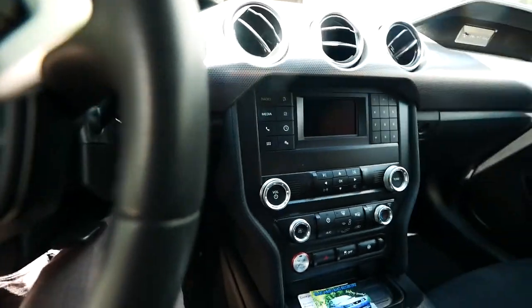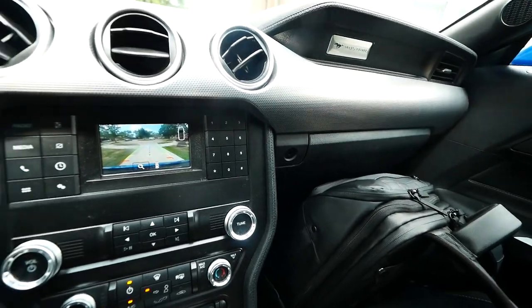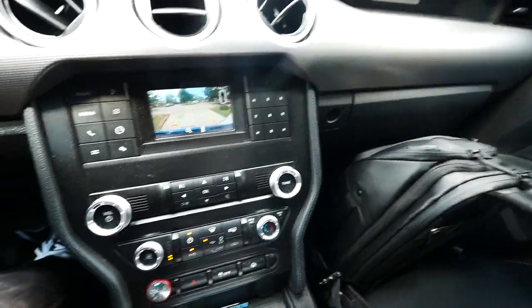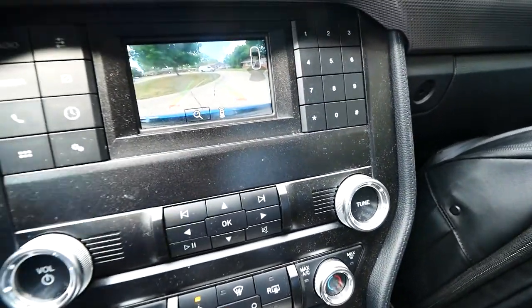The rearview camera is barely even usable. I'm pulling out of the driveway and it's so small I don't even use it to be honest. I use it when I'm backing into a parking spot just to tell if I'm about to hit a curb — just as a reference. That's it.